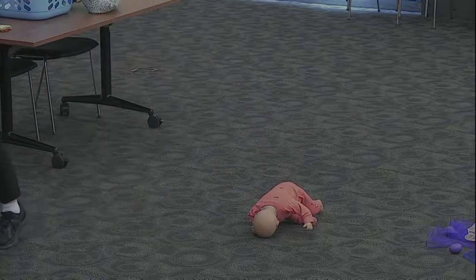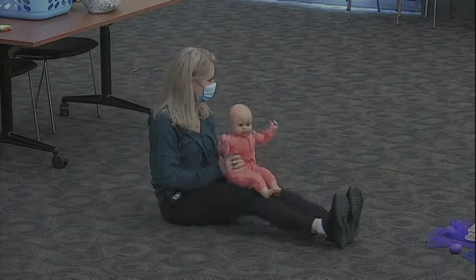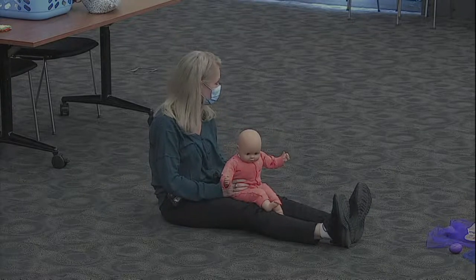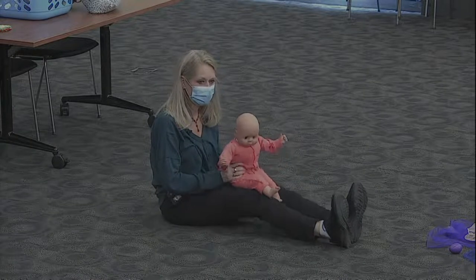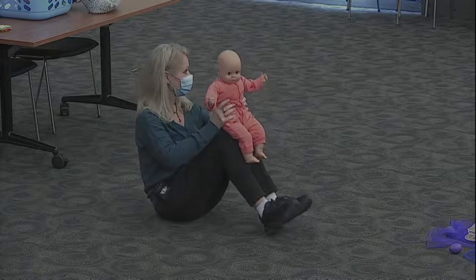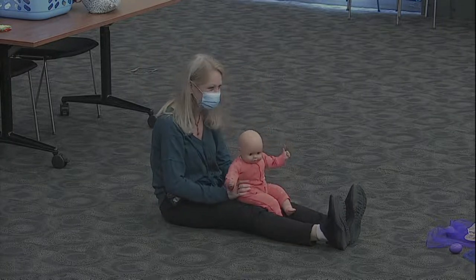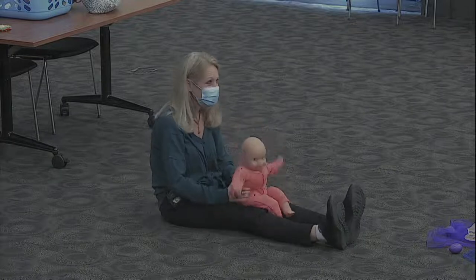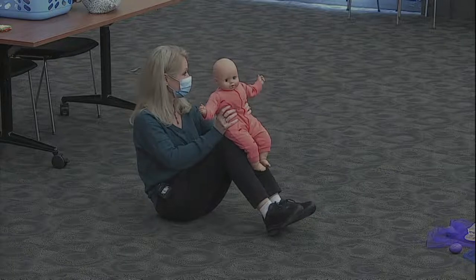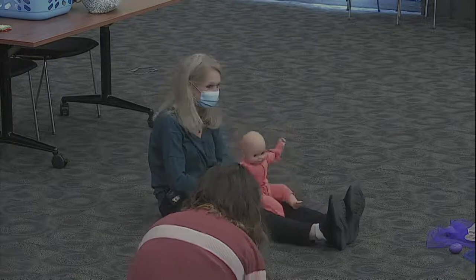We are going to do a bounce now. Get on some legs and go bouncing. We're going to do Hickory Dickory Dock. Hickory Dickory Dock, the mouse ran up the clock. The clock struck one, the mouse ran down. Hickory Dickory Dock. Should we try it again? Hickory Dickory Dock, the mouse ran up the clock. The clock struck one, the mouse ran down. Hickory Dickory Dock.